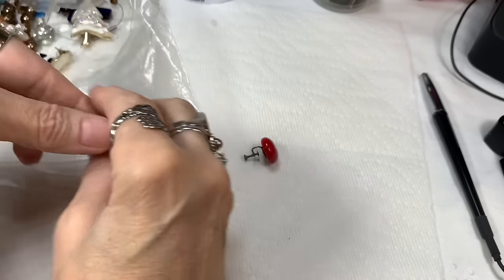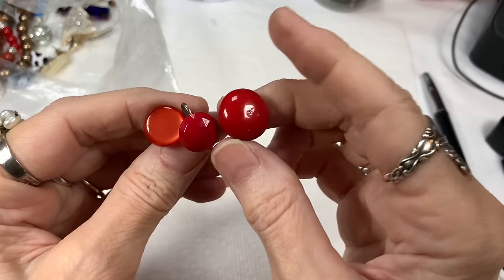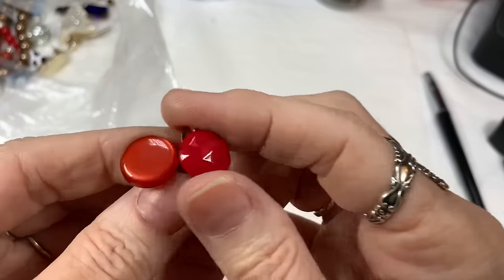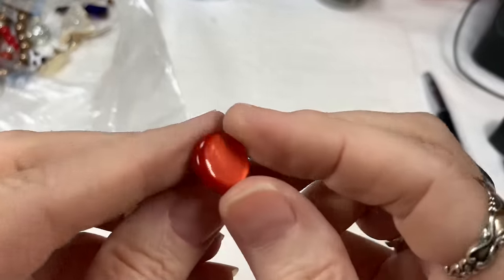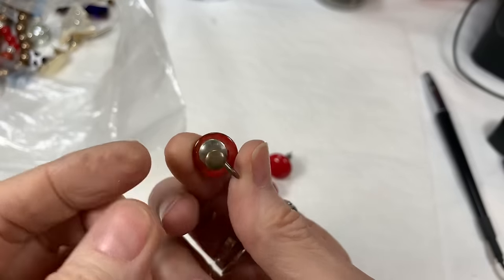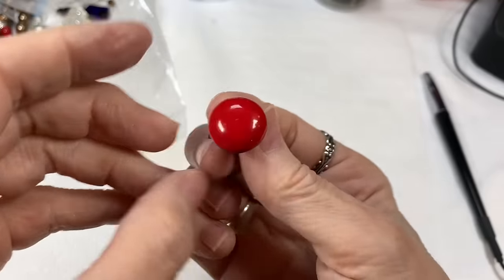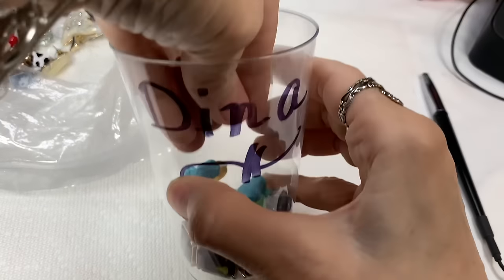I see some red earrings — but they don't match. This one feels like ceramic, this one is like an acrylic plastic faceted bead — they're so cute — and this one is like a glowing button. They're beautiful red colors but I'm going to put these three in our Dina craft jar.